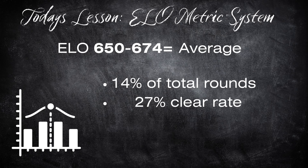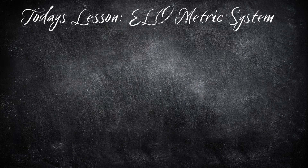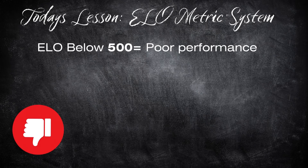If the horse is in the 650–674 range, it's right in the middle of the pack. If it's between 675 and 774, it's above average. If the horse has an ELO below 500, its clear rate is only 7%, but luckily only 3% of horses jumping 5-star 1.60m level have a rating this low. So: below 500 to around 650 is below average, 650 to 774 is solid, and above 775 is exceptional.